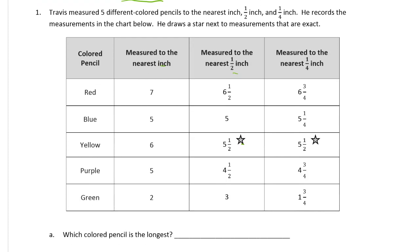Travis measured five different colored pencils to the nearest inch, half inch, and quarter inch. He records the measurements in the chart below, and he draws a star next to measurements that are exact. So he measured each pencil three times, and each time he rounded it to a different fraction.